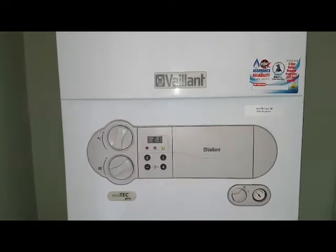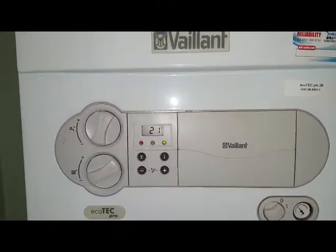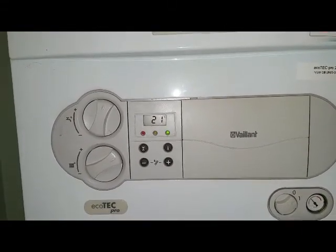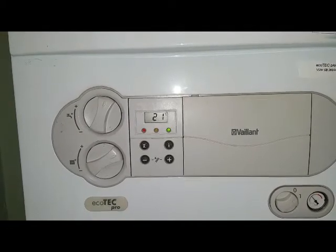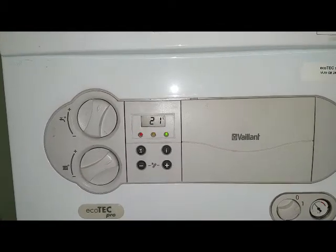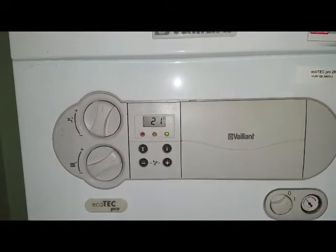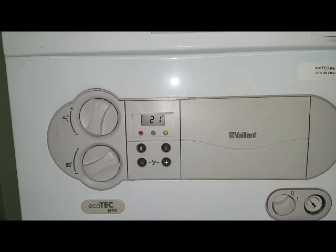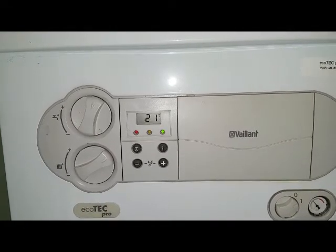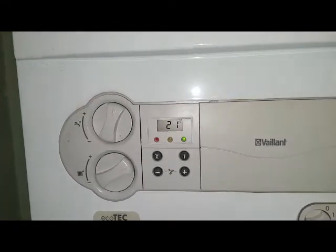Now on with the fault. I've just turned the boiler on and you'll hear a couple of clicks in a minute — listen very, very carefully. Those clicks represent the pump attempting to turn. We should then get a fault code come up in a second.